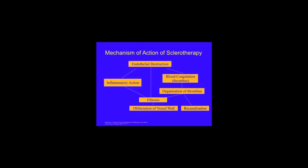Well, that's what a sclerosant is and that's how sclerotherapy works. I hope you found this video interesting and useful. Do please remember to subscribe, and that way you'll be amongst the first to hear about my next video. Thank you for watching.